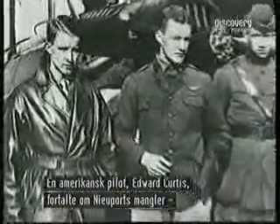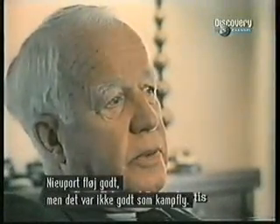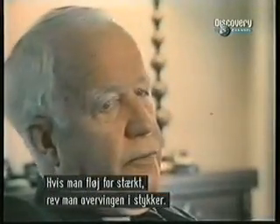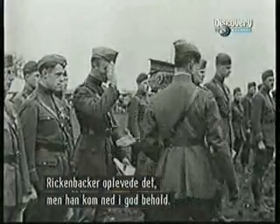Curtis recalled the faults of the Newport 28 in this 1977 interview. The Newport was a good flying airplane, but it was not a very good fighting airplane. It had a nasty tendency to pull the fabric off the top wing if it was dived too fast. Several people did this, Ringwacher included, when he got down the ride.